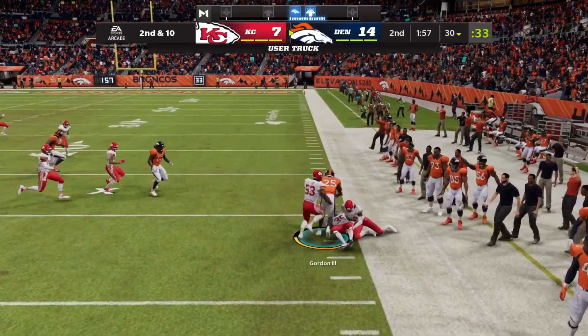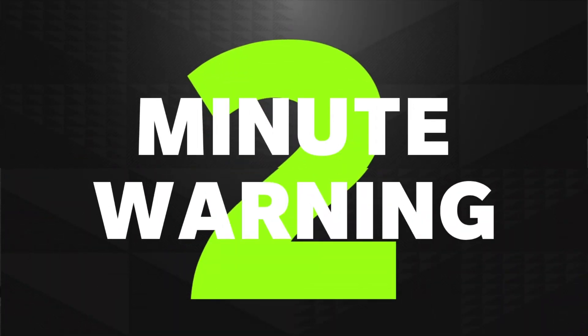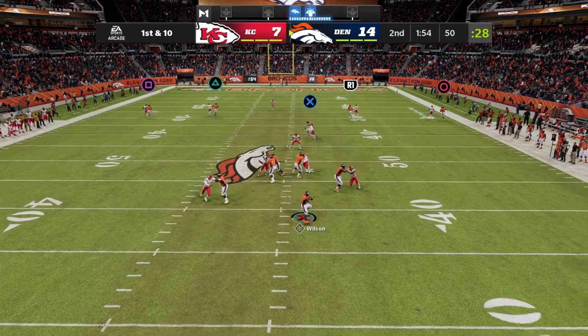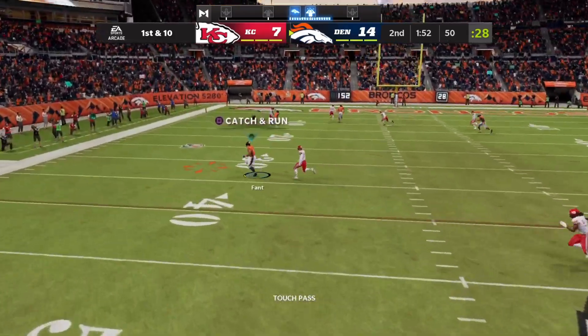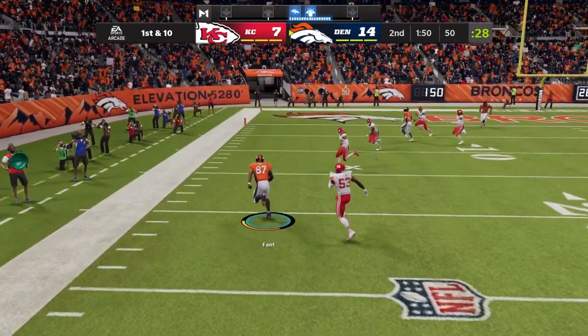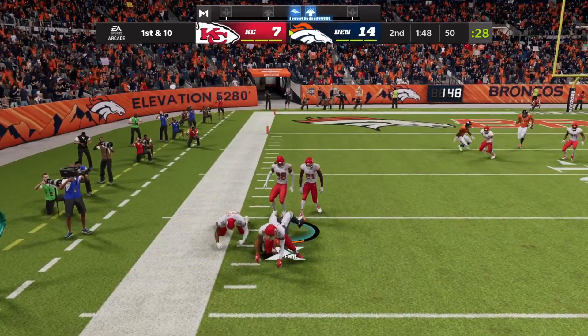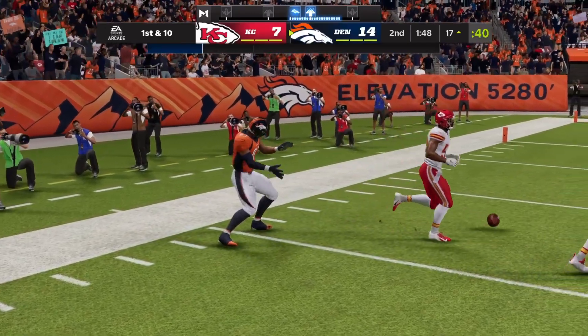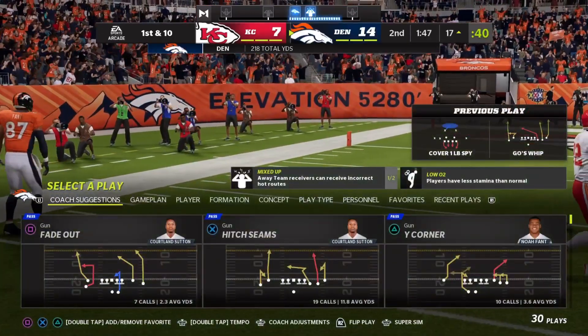Here's a throw to his running back, it's complete and he's going to be out of bounds. Wilson's throw taken in by Pham and they'll wind up getting this one all the way down inside the 20. It's a big play there for the Broncos.